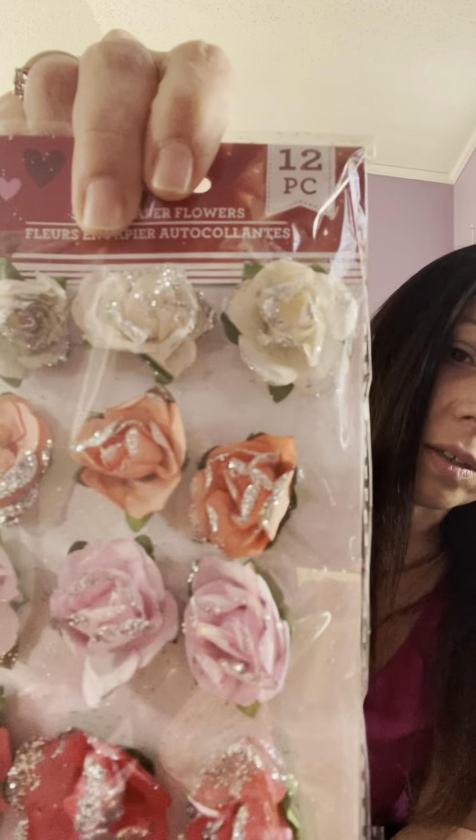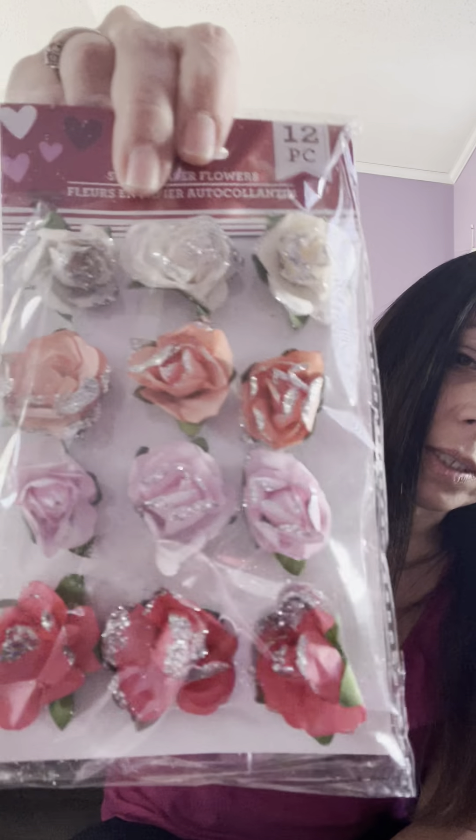I found these really pretty roses — they're like sticky paper flowers. Look how pretty — glitter and all. If you want to make a card for your valentine, you can just stick these on there. You get 12 for a dollar, so I thought those were really pretty.